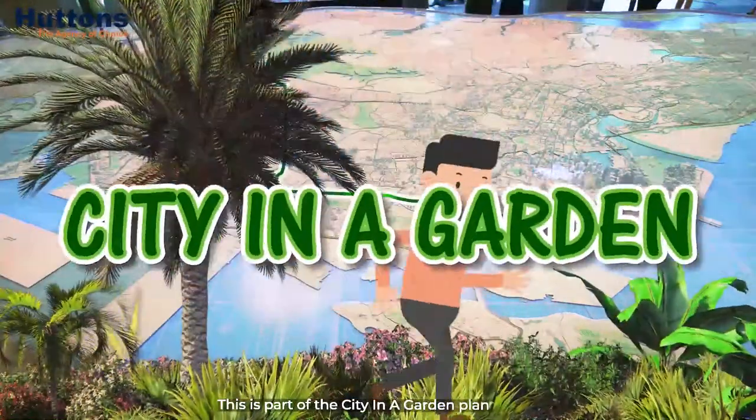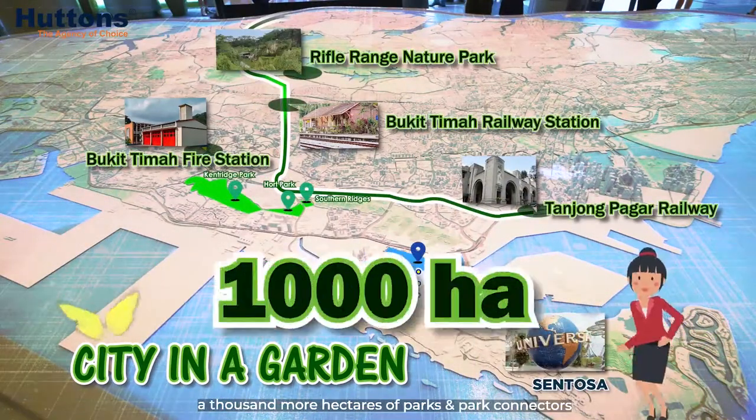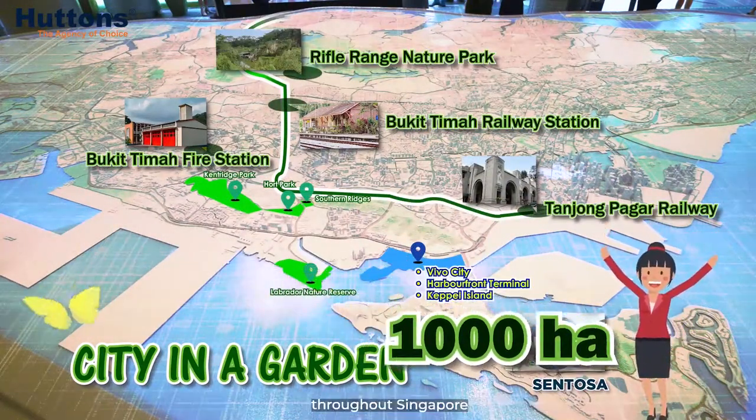This is part of the City in a Garden plan, which aims to preserve heritage and nature by adding 1,000 more hectares of parks and park connectors throughout Singapore.